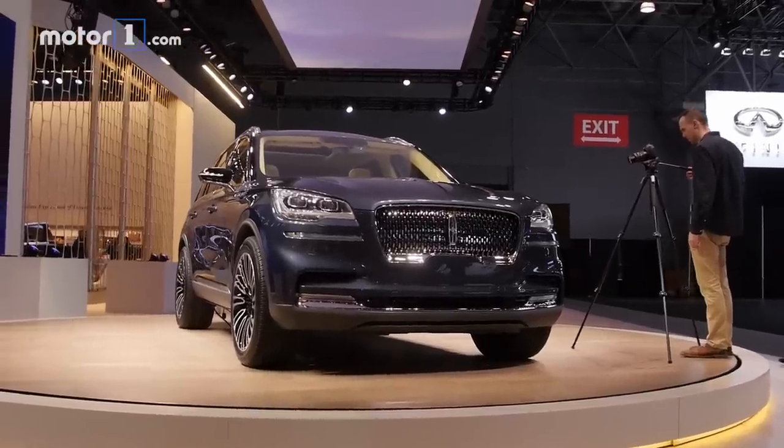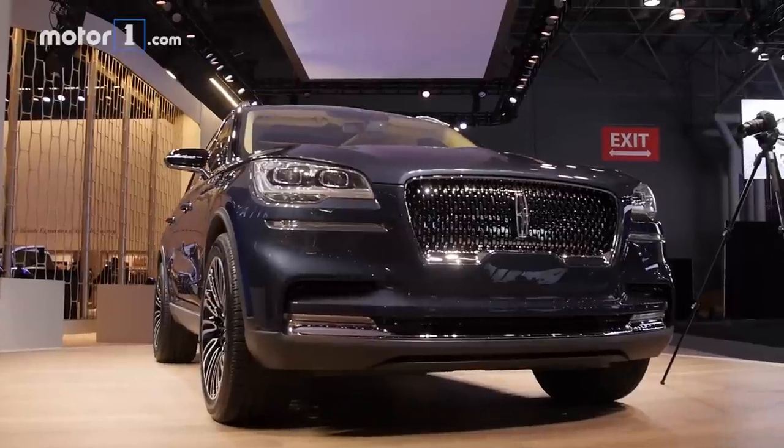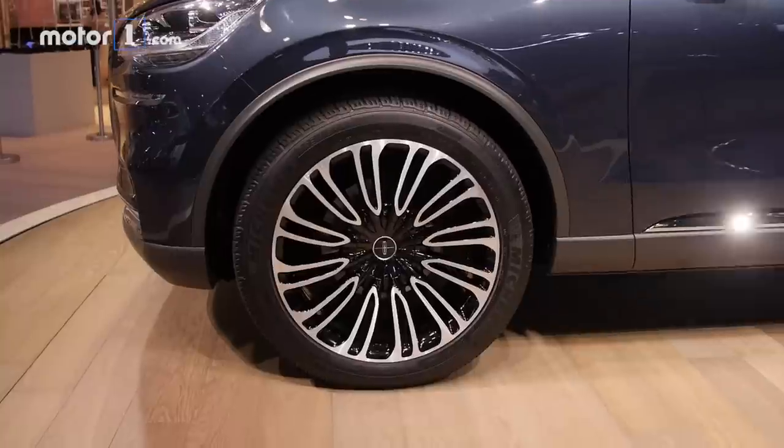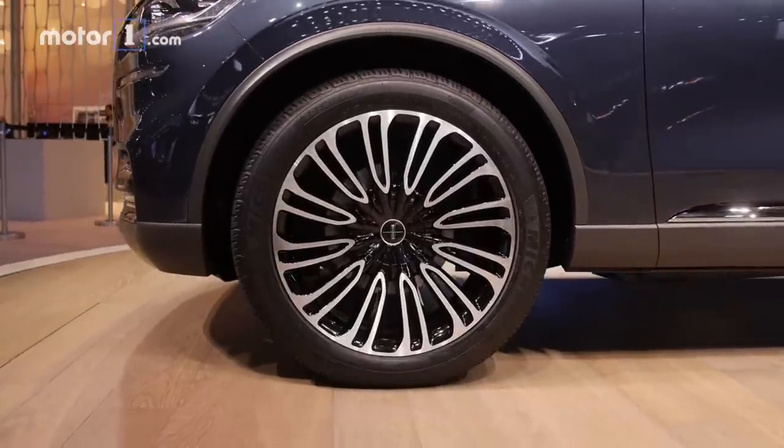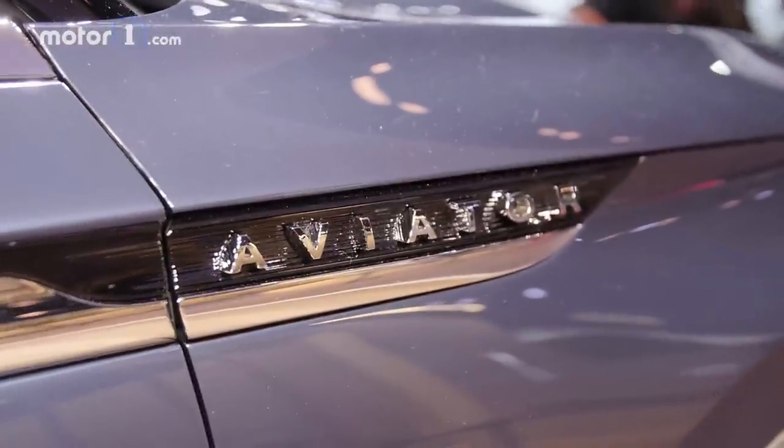The Aviator also goes high-tech to keep its occupants really comfortable. There's a forward-facing camera that watches the road surface and proactively adjusts the suspension so that you'll be as comfortable as possible over bumps — technology that until now we generally only saw in much more expensive European luxury cars.